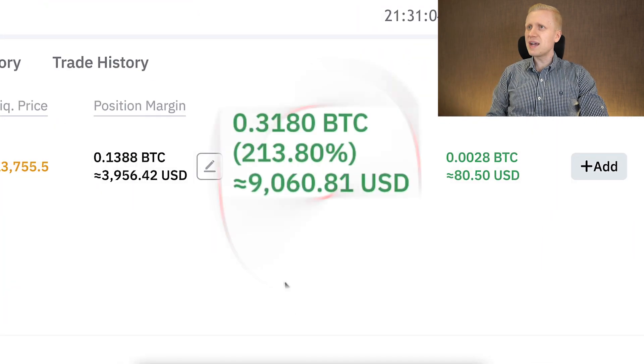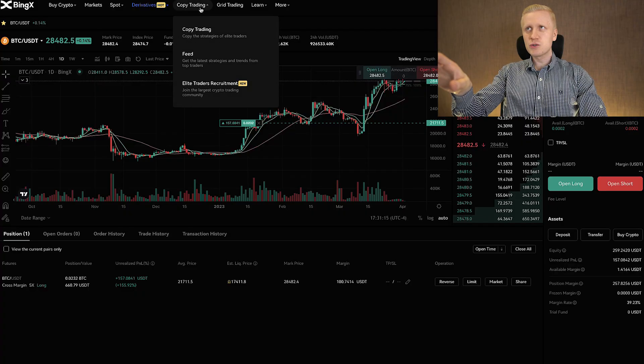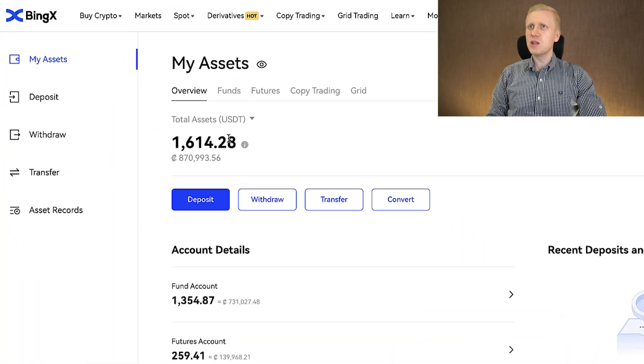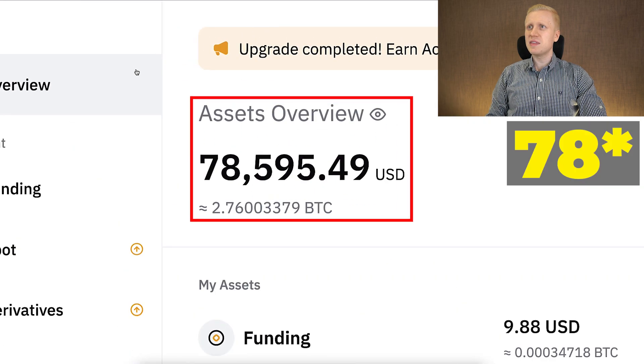And on Bybit, I have earned $9,060 with just one trade. This illustrates to you that I am using Bybit much more than BingX, because if we come to my BingX wallet, you notice that I hold there only $1,600. Meanwhile, on Bybit I have more than $68,000.